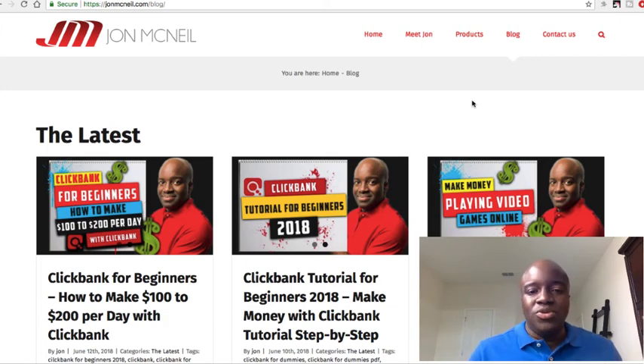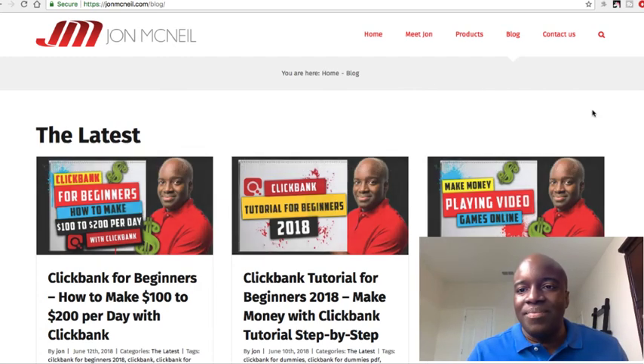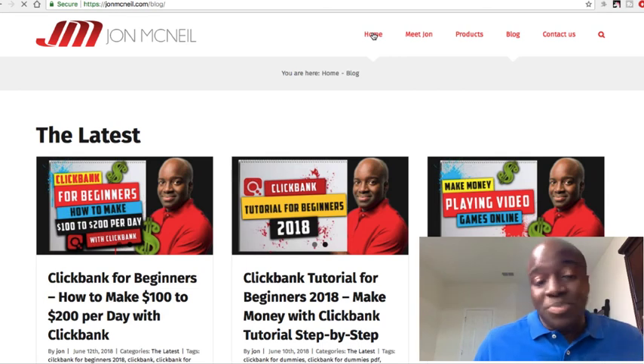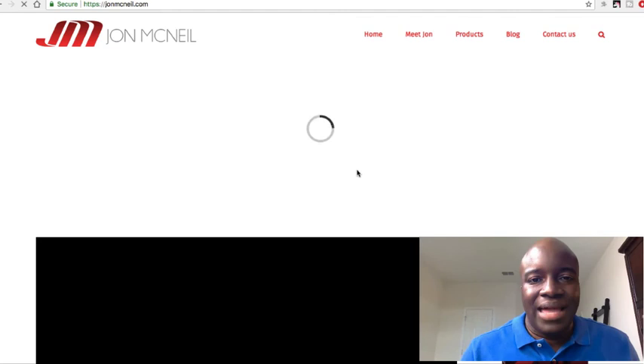Every time I'm on my YouTube channel I'm always saying JohnMcNeil.com — you see it everywhere, it's embedded in your head. This was my old blog; with the first one I was branding my products, but I wanted to get away from product branding and launched this new site. It's still not where I want it to be — I've been procrastinating, to be honest, and I've got to do better.